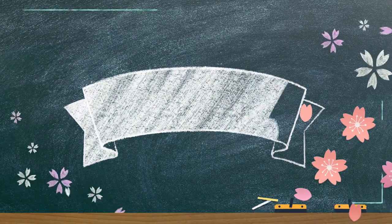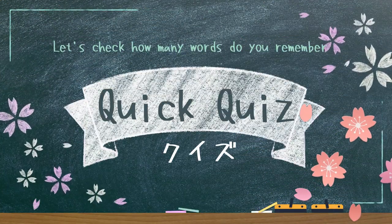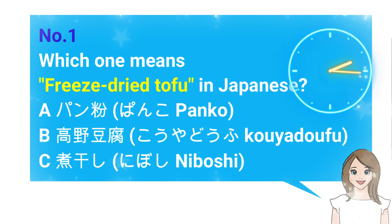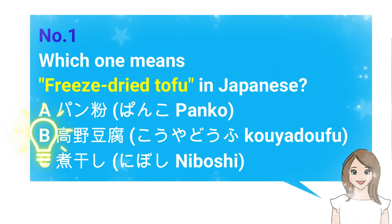Let's check how many words you remember! Quick quiz! Number 1: Which one means freeze-dried tofu in Japanese? A. Panko, B. Kouya doufu, C. Niboshi. The answer is B. Kouya doufu.